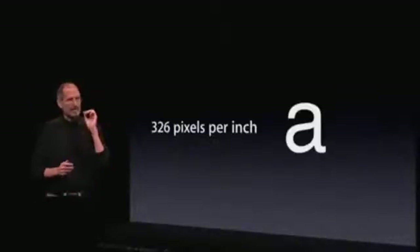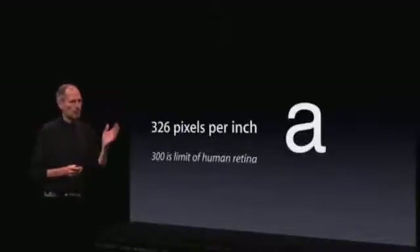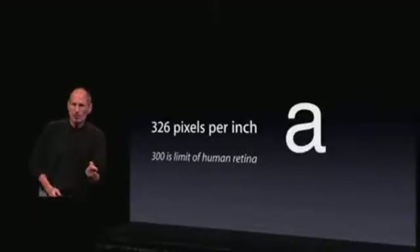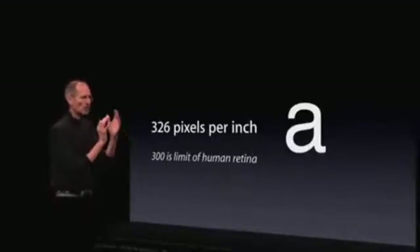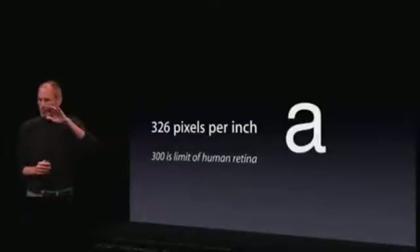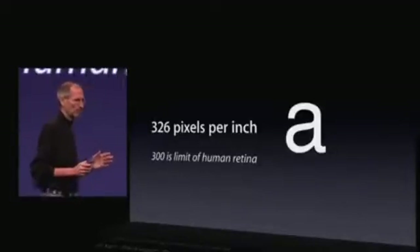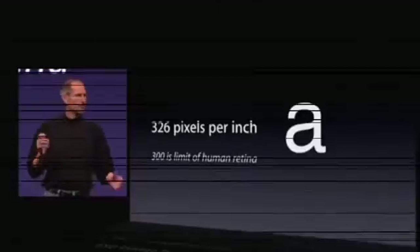But it's more than that. It turns out that there's a magic number right around 300 pixels per inch — when you hold something around 10 or 12 inches away from your eyes, that is the limit of the human retina to differentiate the pixels. So when you get to that 300 pixels per inch threshold, things start to look like continuous curves. Text looks like you've seen it in a fine printed book — unlike anything you've ever seen on an electronic display before. And at 326 pixels per inch, we are comfortably over that limit. And it's extraordinary.